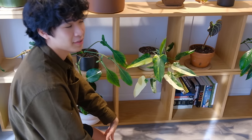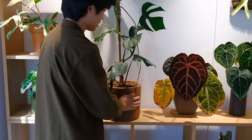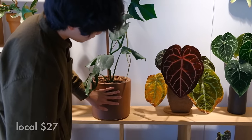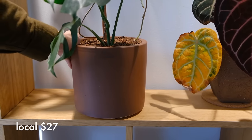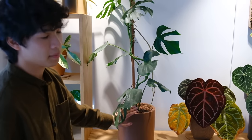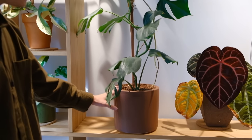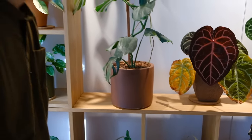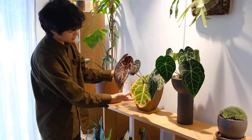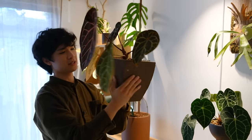Over here is my Monstera sierrana in a reddish dark brown pot. Not too much to say — it's pretty basic, looks nice, good size, and I got it from Yamaguchi Nursery here in LA. I've seen a lot of this kind of pot at houseplant shops or nurseries. This is my Anthurium red crystallinum — this wasn't my first choice for the pot it's in, but it's kind of grown on me. I'll show you from the back — it's a square-shaped, brown textured pot.